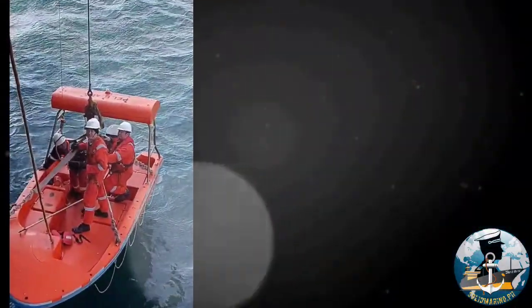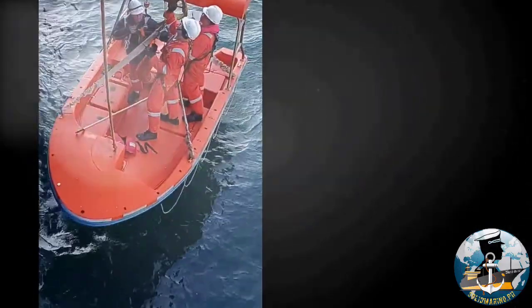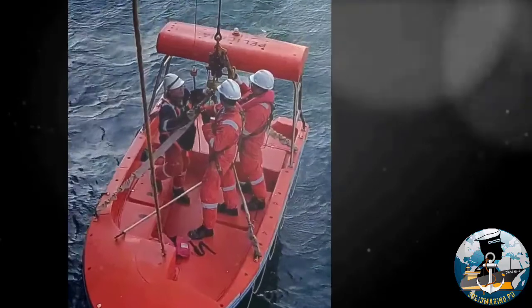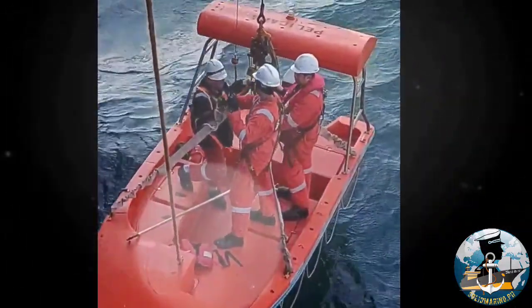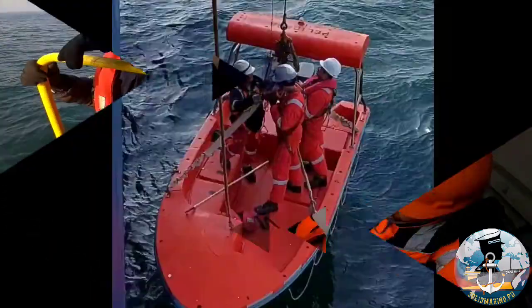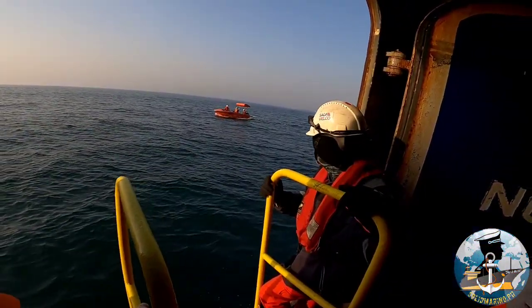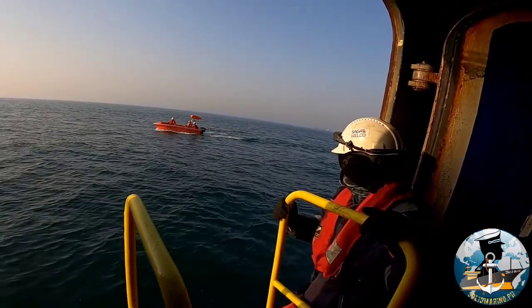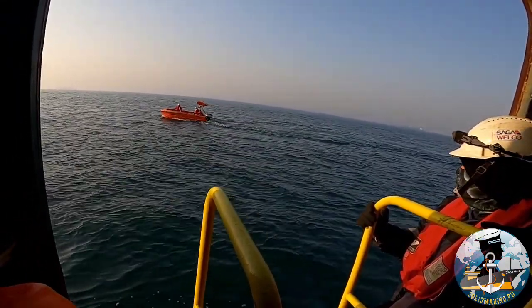Regular rescue boat launching drills are mandatory on merchant vessels to improve safety. It is important to have frequent drills to gain experience and confidence in the use of LSA equipment. Frequent drills will also make sure that the equipment is effective and in good working condition. In every case, the rescue boat should be launched and driven at least once every three months.